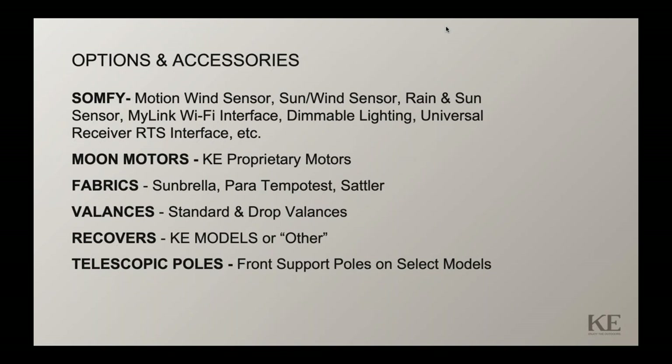Fabrics include solution-dyed acrylics such as Sunbrella, Patio Test, and Sattler. Screen fabrics utilized on the Pinnacle and other products include Textilene, Vermeiren, Variety, Solstice, and many others. We do recovers with those fabric types. We can also do drop balances on some awning applications. The last option is a telescopic pole support available on specific models like the Elite Plus.